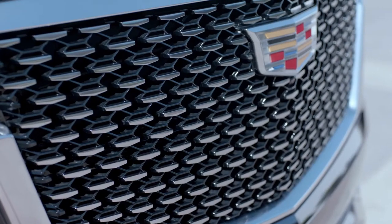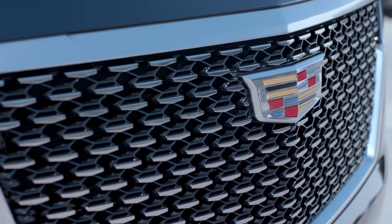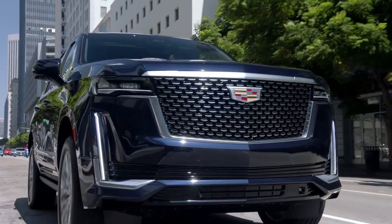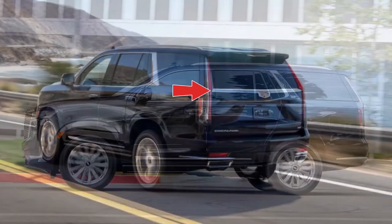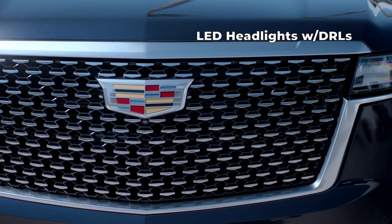We'll start with the Luxury trim. The exterior features a gloss black grille with a bright chrome chevron pattern. A Galvano finish adorns the exterior including the grille, front fascia trim, door handles, body side molding, lift gate trim, and exhaust bezels. LED headlights with DRLs also sit on the front.